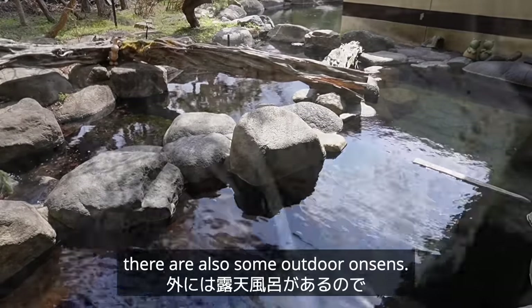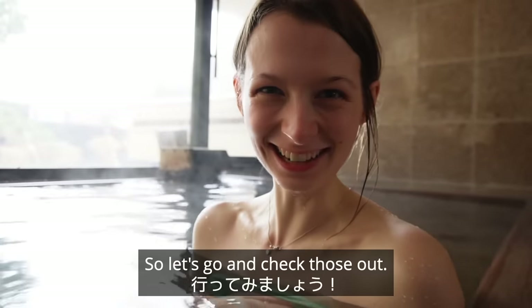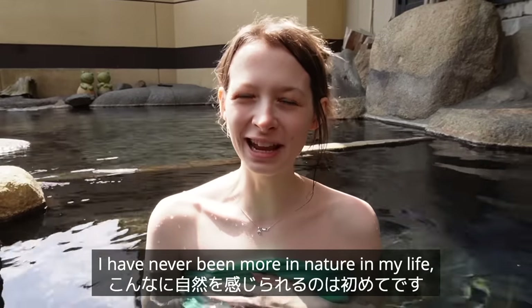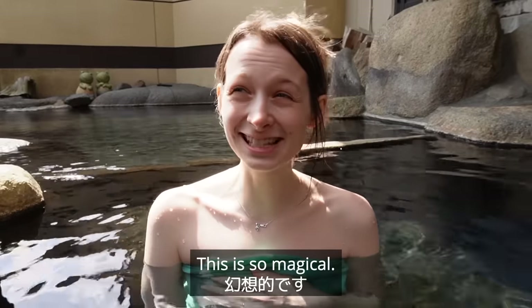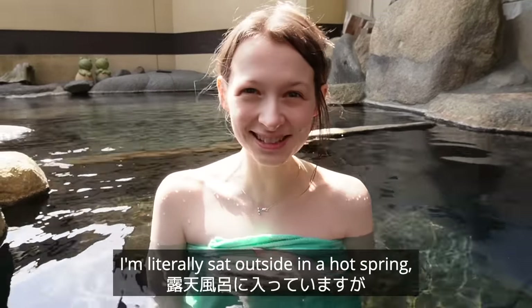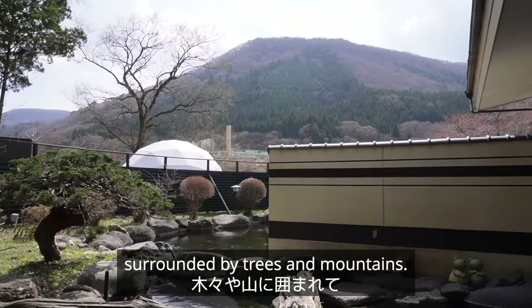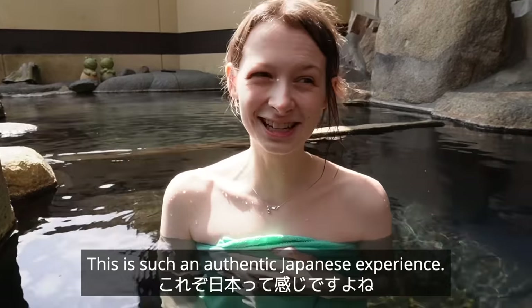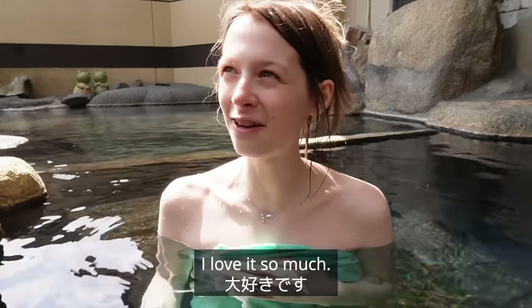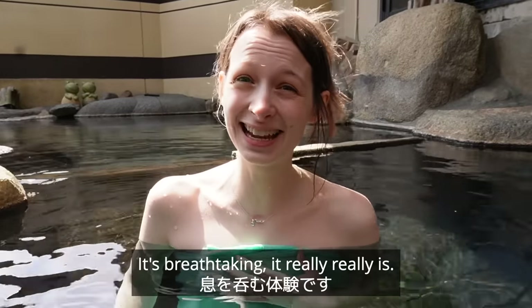Just outside there are also some outdoor onsens, so let's go and check those out. I have never been more in nature in my life than I am right now. This is so magical — I'm literally sitting outside in a hot spring surrounded by trees and mountains. It's absolutely incredible. I love Japan. This is such an authentic Japanese experience. It's breathtaking, it really is.